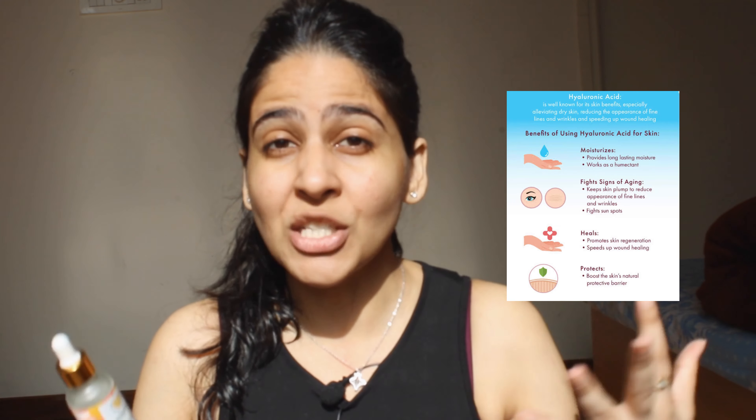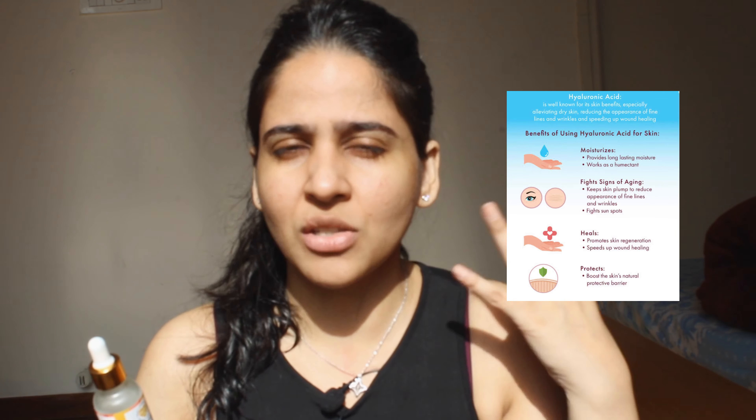The vitamin C serum contains aqua, xanthan gum, vitamin C, and hyaluronic acid. Hyaluronic acid is a great active ingredient — it helps with acne-prone skin, helps radiate your inner glow, and suppresses dark spots and wrinkles. Vitamin C combined with hyaluronic acid is a very nice combination. It also has vegetable glycerin, aloe vera, and radish root extracts. I apply it onto my skin like this.